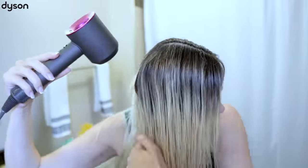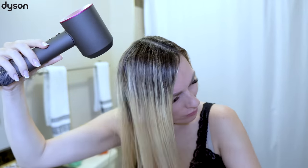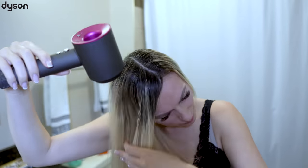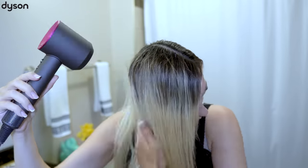This one is so very powerful and fast, and it is also small, so you can definitely take it with you anywhere. It works on a digital motor V9 combined with air multiplier technology, producing a high velocity jet of fully controlled air for fast drying and precise styling. I am a huge fan of this hair dryer — it is definitely worth the hype.